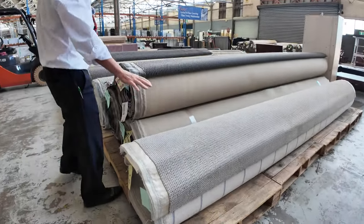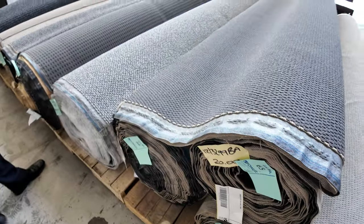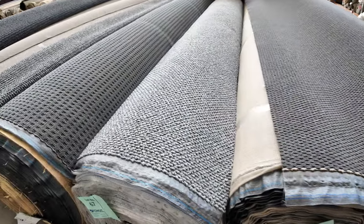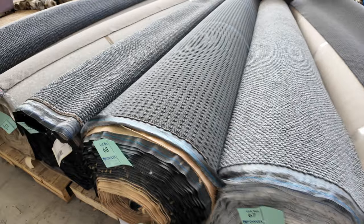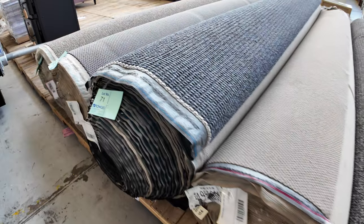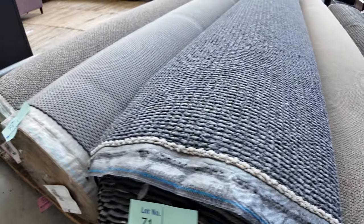And some bigger rolls here — these are loop piles, hard-wearing, in grazed charcoals. Various different textures: some poly loop pile and also some solution dyed nylon. We'll start them off from $30 a broadloom meter. Some big rolls there, getting up to around about 40-plus meters, so they'll do full house lot sizes plus.